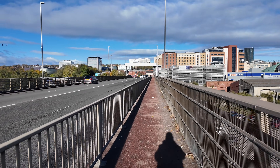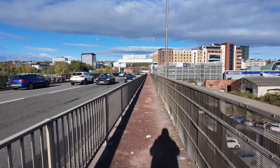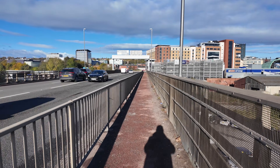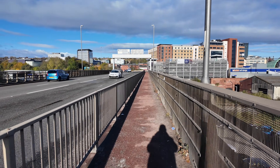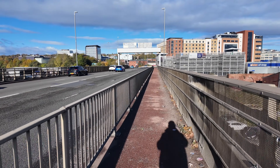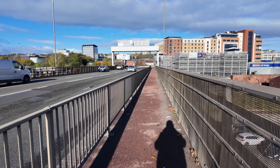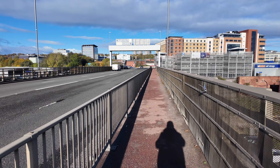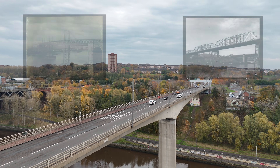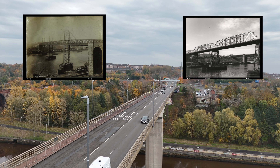But overall the 1983 Redheugh Bridge has done exactly what it was built to do: give Newcastle and Gateshead a western high-capacity crossing, take pressure off the Tyne Bridge and Swing Bridge, and keep utilities crossing the river without fuss. And when the other crossings are under repair — like the Tyne Bridge lane closures — Redheugh's quality becomes absolutely essential. When you look at all three bridges together, you see 150-plus years of engineering learning on one spot on the Tyne.